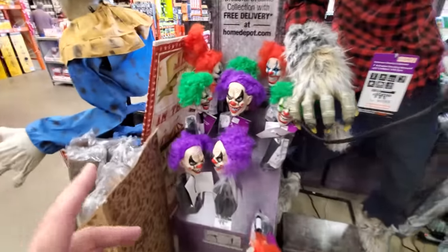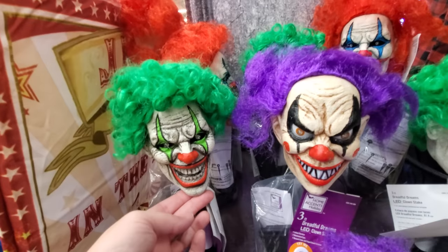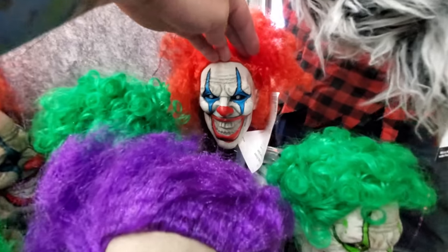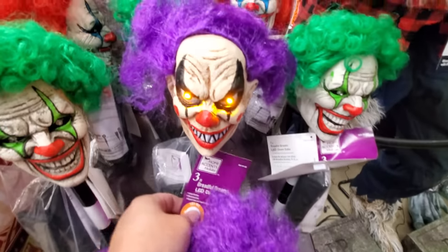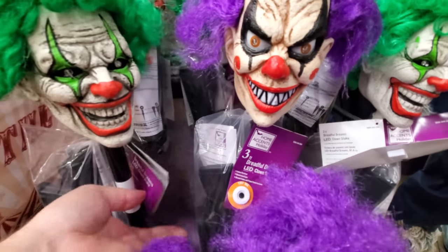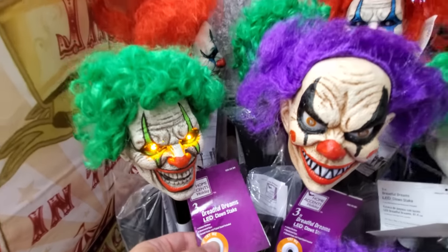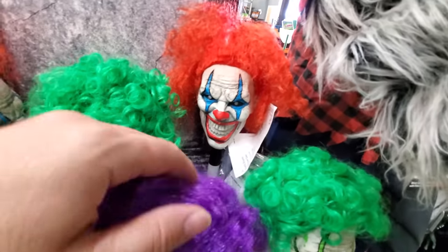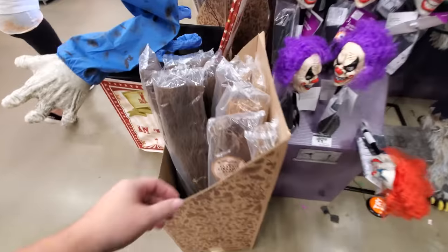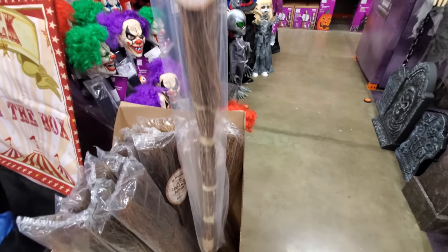We got a couple of smaller ones here — heads on sticks. Green clown, purple clown, red clown, and they all have buttons. He lights up — no sound, but he lights up. Let's try this one. I couldn't figure out what I was smelling — it's a cinnamon broom. That thing smells good. I almost have to buy one of those for the RV.